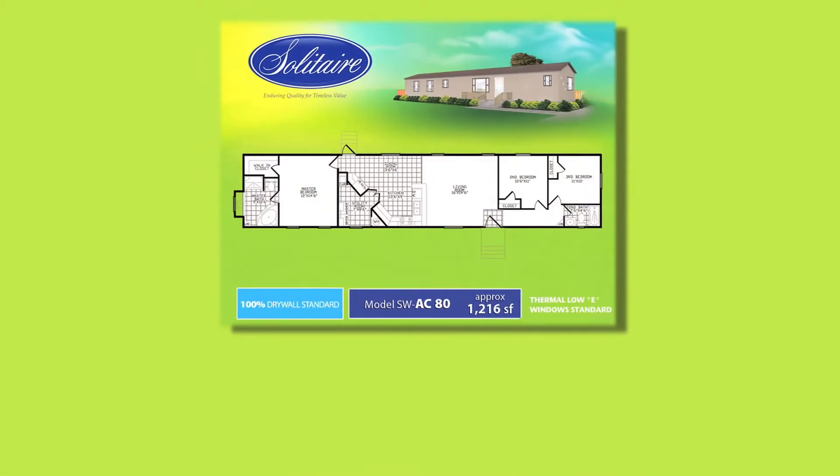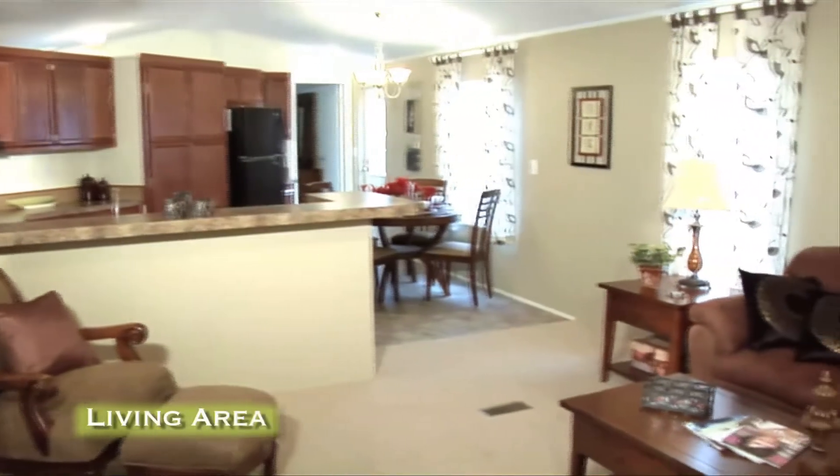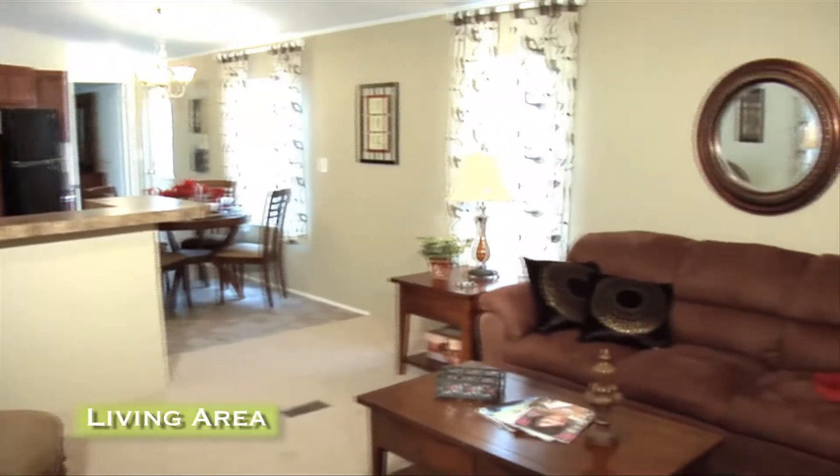The floor plan measures 16 feet by 76 feet, with approximately 1,216 square feet. The AC80 offers an open concept with a spacious large living room.